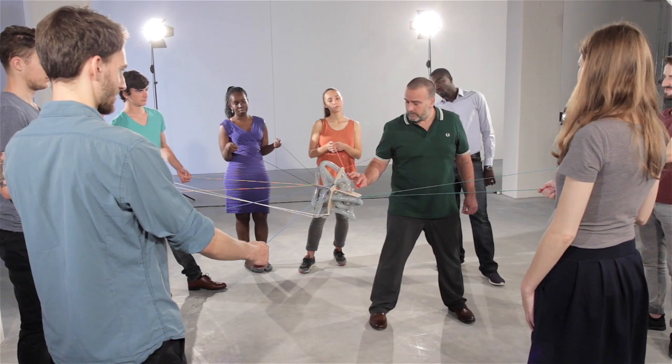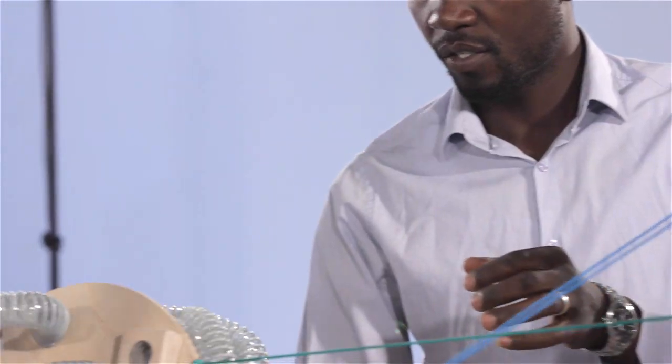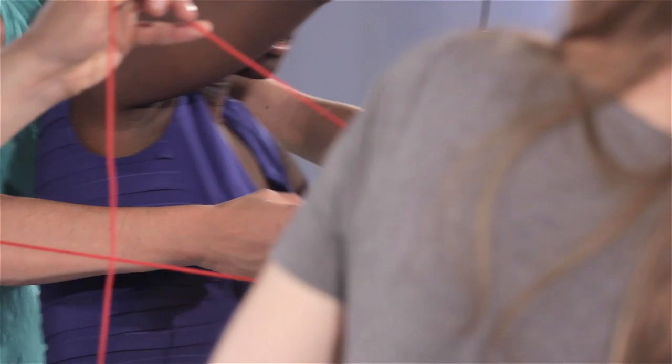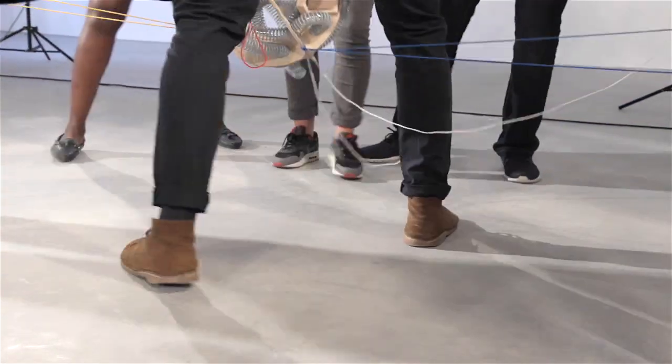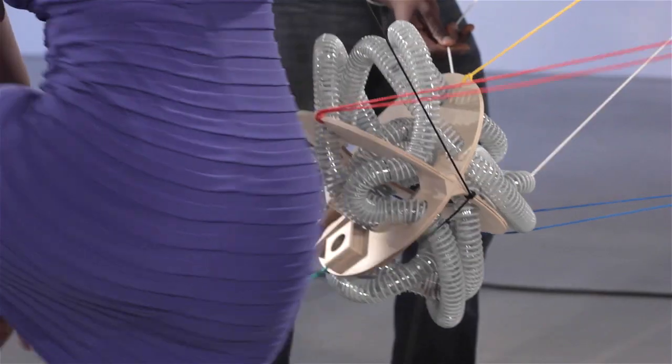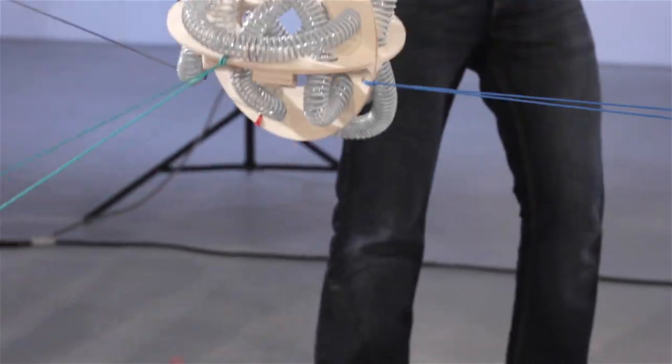The participants use the strings to guide a ball through the transport tube all the way to the target. In doing so, all of the participants need to move around the perspective and keep their eye on where the ball goes. This is a tricky task because it's not easy for everyone to see the ball, and it's also not clear which direction the ball needs to roll in.